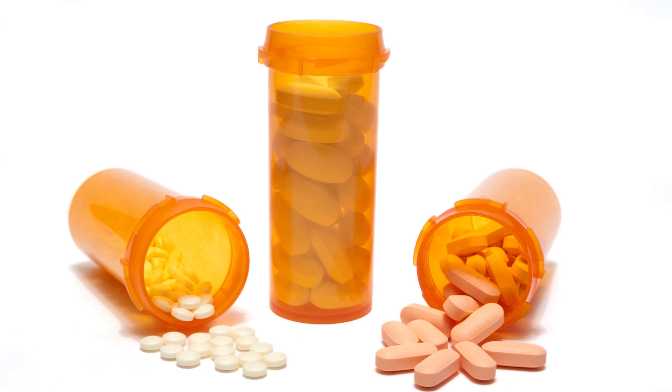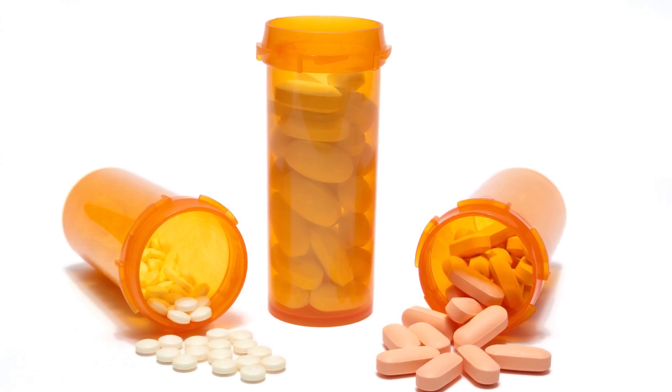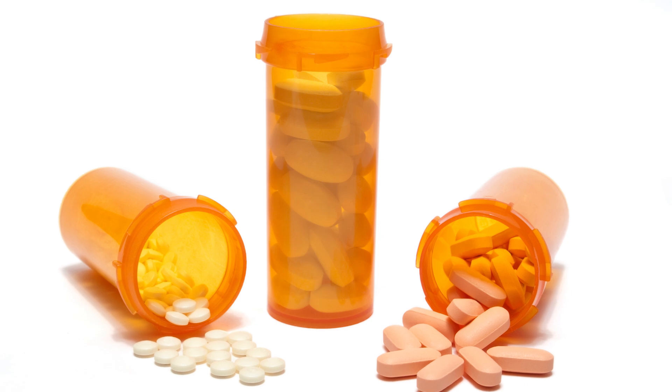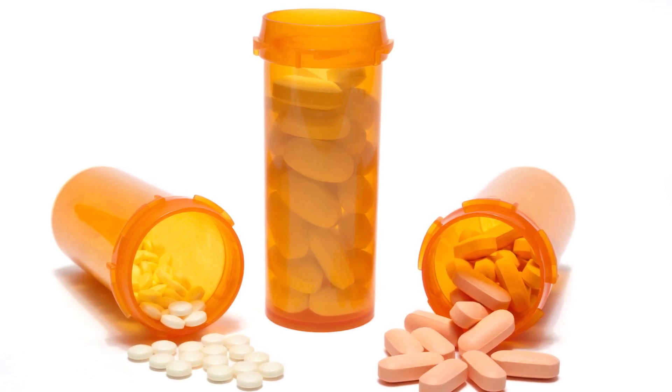An anesthesiologist will also talk with you about what medicines to take or not to take the day before and the day of your procedure. If you take any medicines, be sure to ask how you should take them the morning of your procedure.